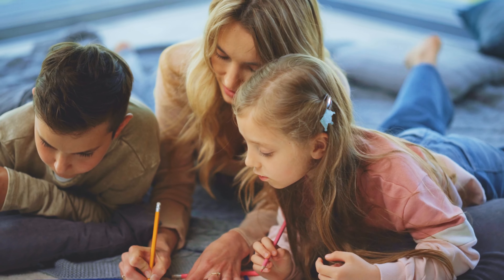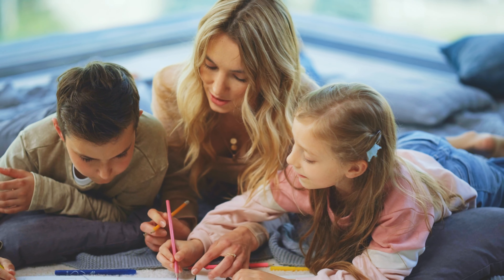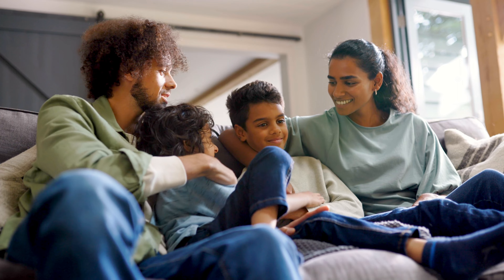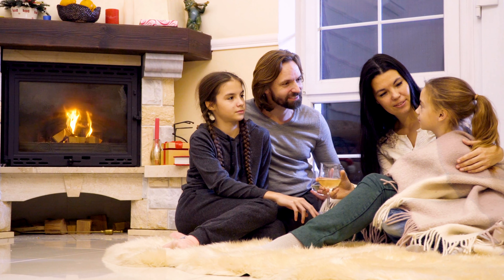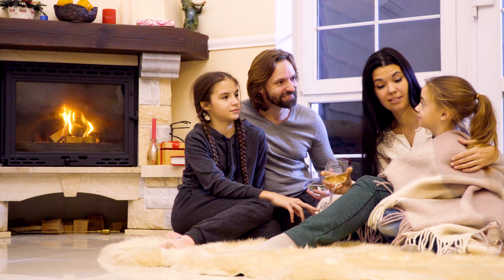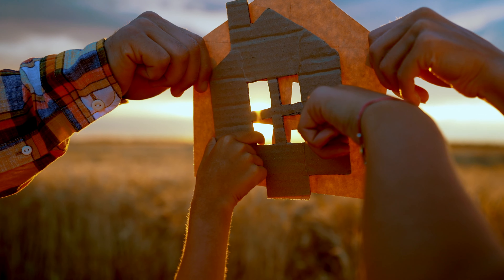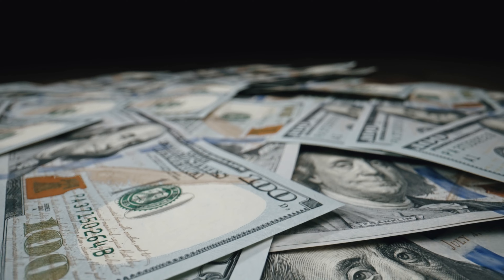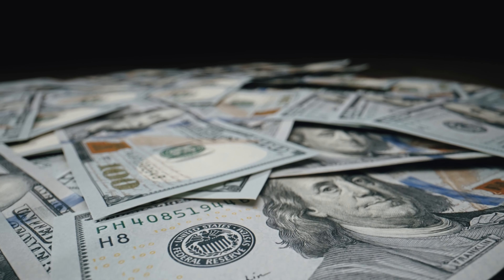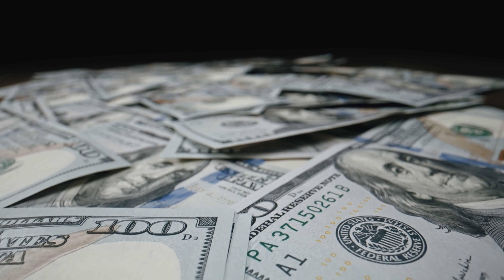In conclusion, yes, finishing your basement can increase your property taxes. But how much depends on various factors, from where you live to how lavish your renovation is. It's a complex puzzle. Join us next time as we continue to explore the world of money and time management. Until then, dream big and build smart.